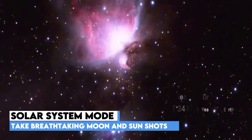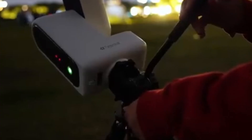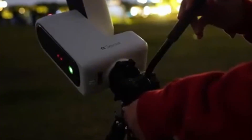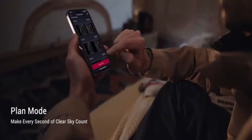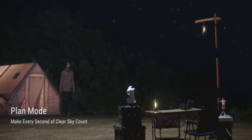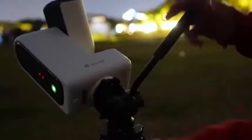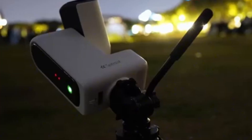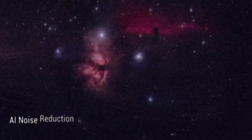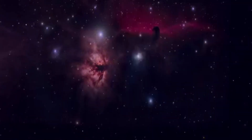Light pollution? No problem. With 3 built-in filters, the S30 cuts through city glow, blocks unwanted UV-IR light, and even applies automatic dark frame correction to remove noise. Advanced users will love EQ mode for precision tracking, plan mode for automation, and mosaic mode for stitching together massive celestial panoramas. Smart post-processing enhances your shots instantly, ready to tweak, save, and share. Portable, intelligent, and incredibly fun, the Seastar S30 turns the universe into your personal photo studio.